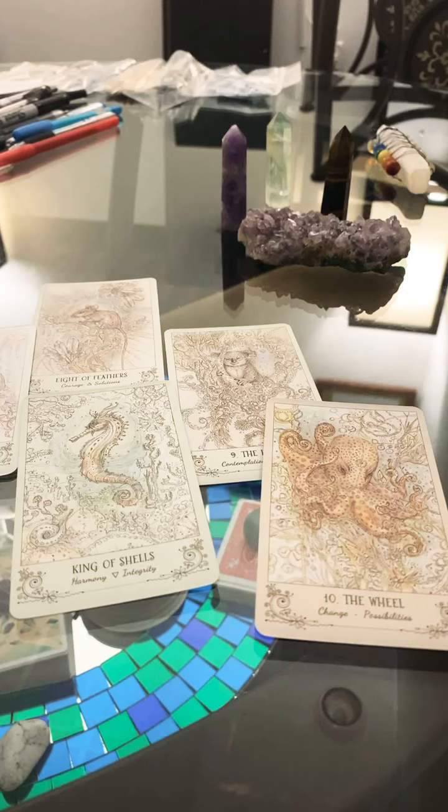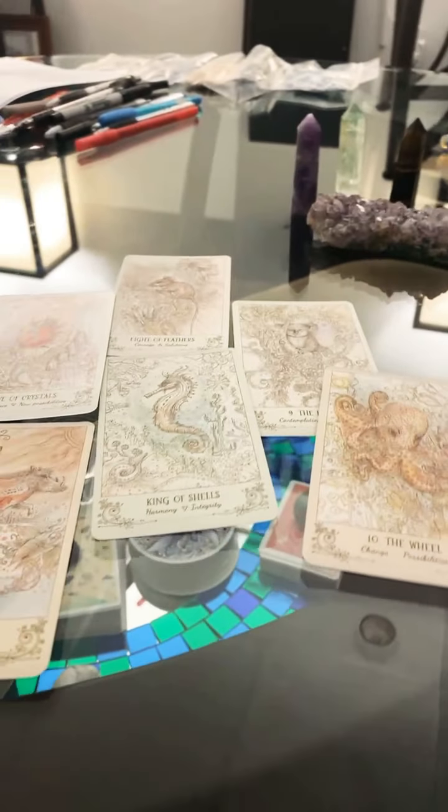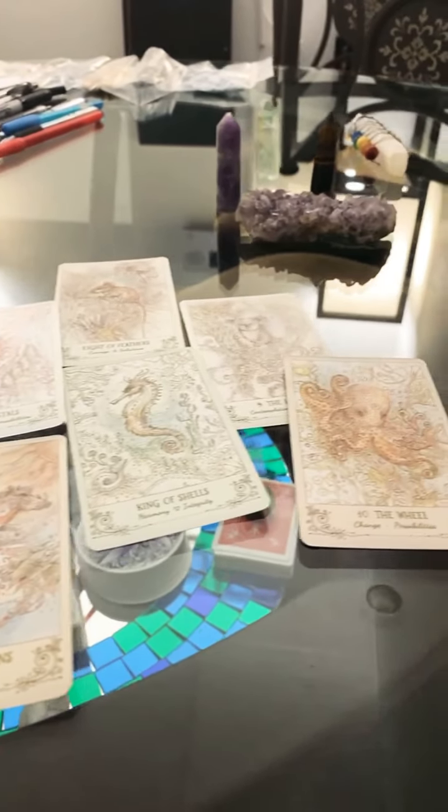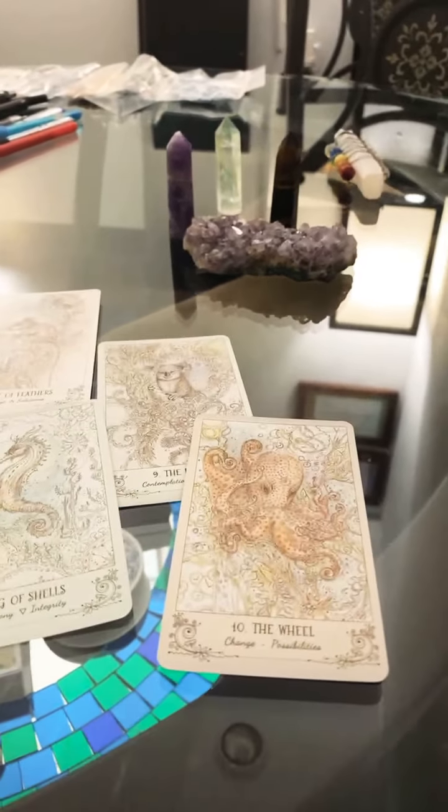I really like these — they are among my absolute favorites. Each card has just this absolutely stunning imagery. I can do a mini scan — there's all kinds of things in here.